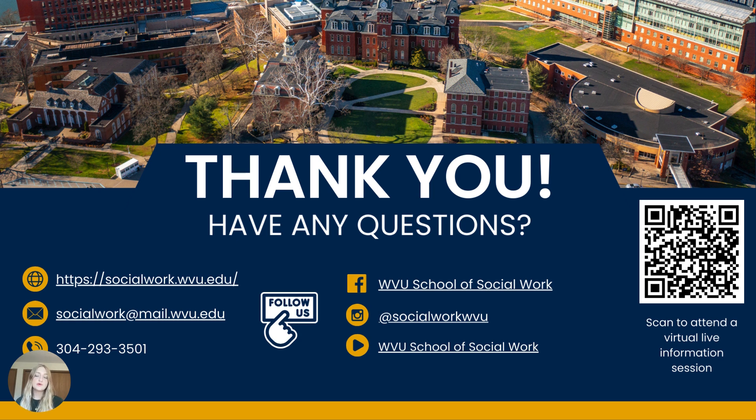If our on-campus programs sound like they might be a good fit for you, I encourage you to visit our website at socialwork.wvu.edu to learn more about our course of study, curriculum, application process, and School of Social Work. We typically offer more in-depth virtual live information sessions each fall — you can find times and registration information on our website or by scanning the QR code on the slide. If you have any questions about our on-campus programs or admissions process, feel free to contact our admissions team at socialwork@mail.wvu.edu. Thanks for watching!